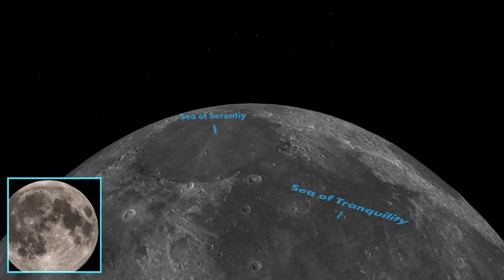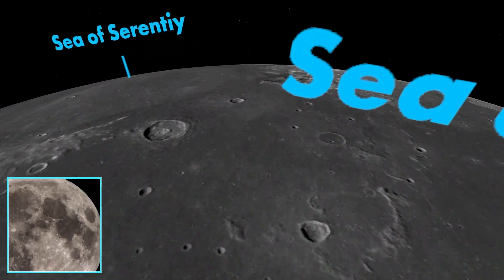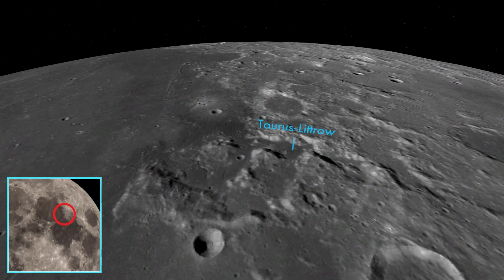Just at the eastern extreme of the line where the Sea of Serenity meets the Sea of Tranquility lies the Taurus-Littrow Valley. It's a box canyon framed on the north and south by massifs — enormous solid chunks of the lunar crust that have been thrust upwards. It's also the landing site of Apollo 17, the final Apollo mission to the Moon, and the place where humans have most recently walked on another world.